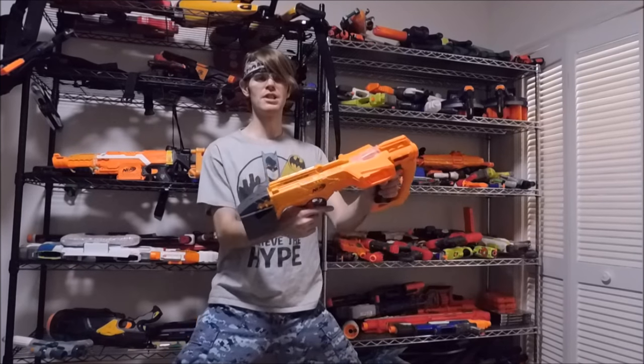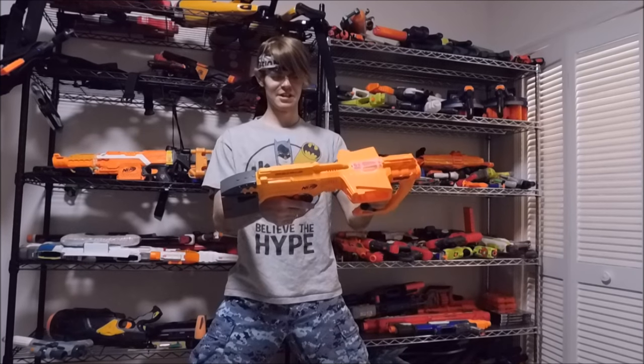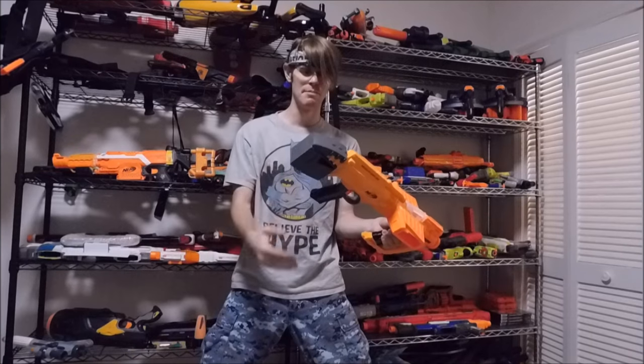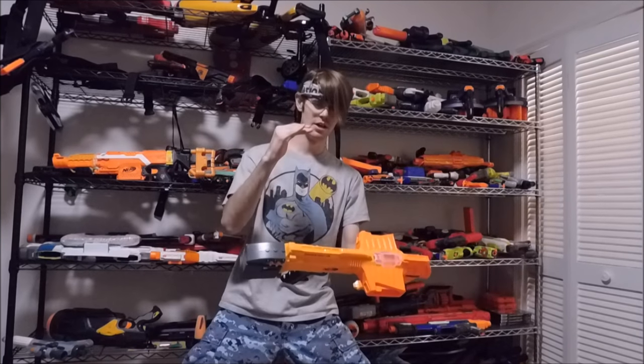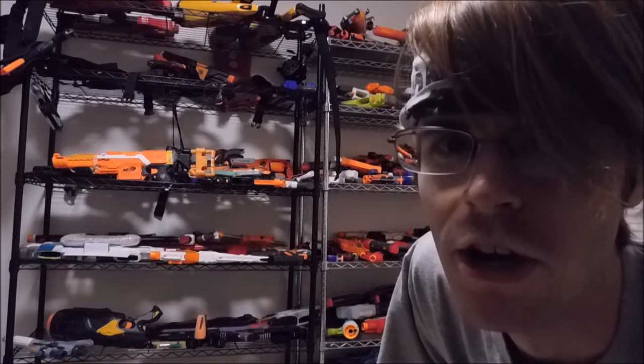The Double Dealer is number two on the list — because you broke my heart, Double Dealer. I wanted to love you so bad, you just let me down. Seriously, the Double Dealer is a pump-action springer — that's like my favorite thing. It's a pump-action springer with slam fire and integrated magazine storage. That's win, win, win, and it does something unique, right? Wrong.